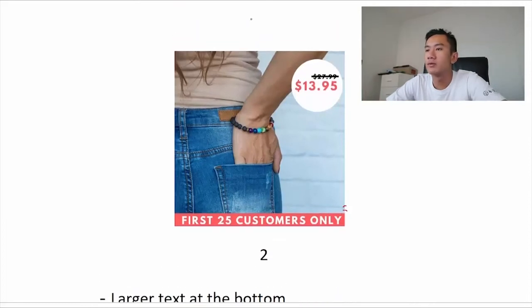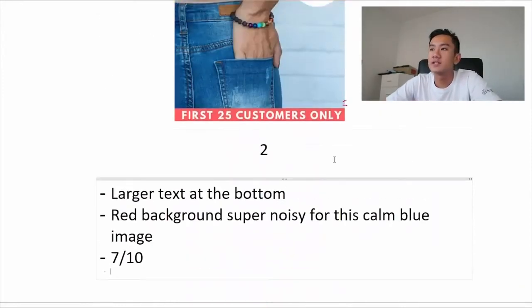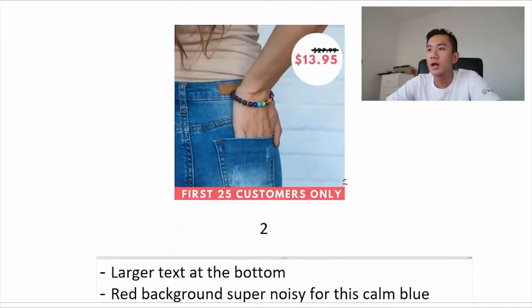Right now the text is pretty small in comparison to the size of the photo itself. The red background on the bottom text is super noisy — probably use a light red or maybe a white background with black text. You want something that complements the existing image. Right now the red is really conflicting with the light blue colors in the photo. So I gave this one a 7 out of 10 — pretty solid ad.